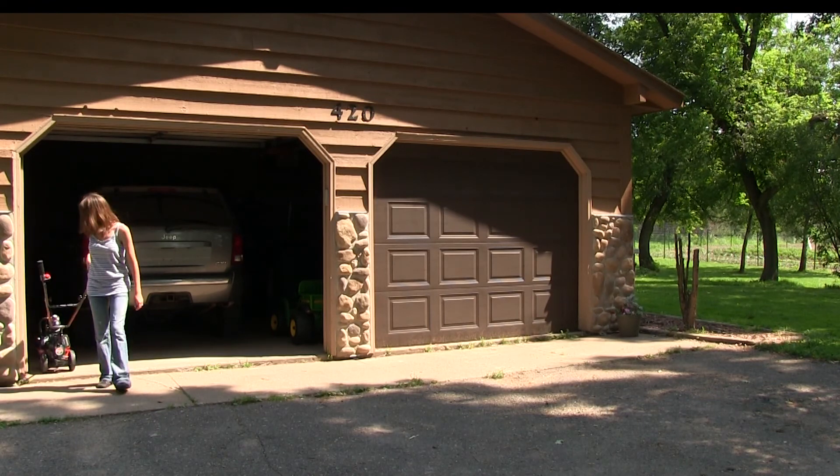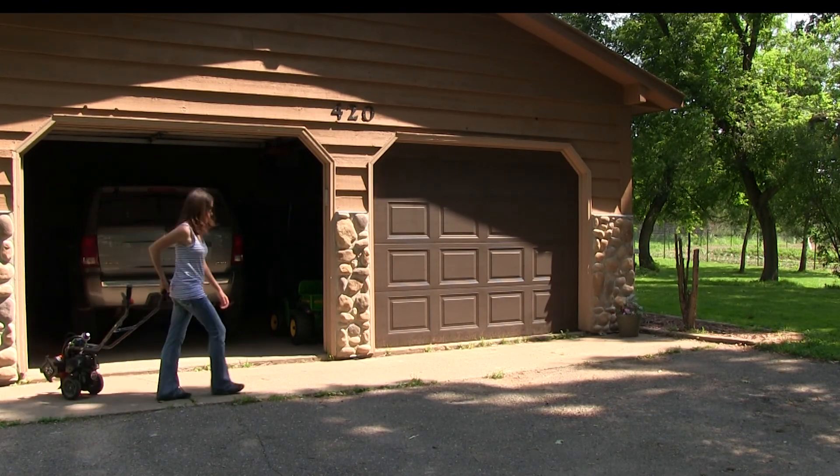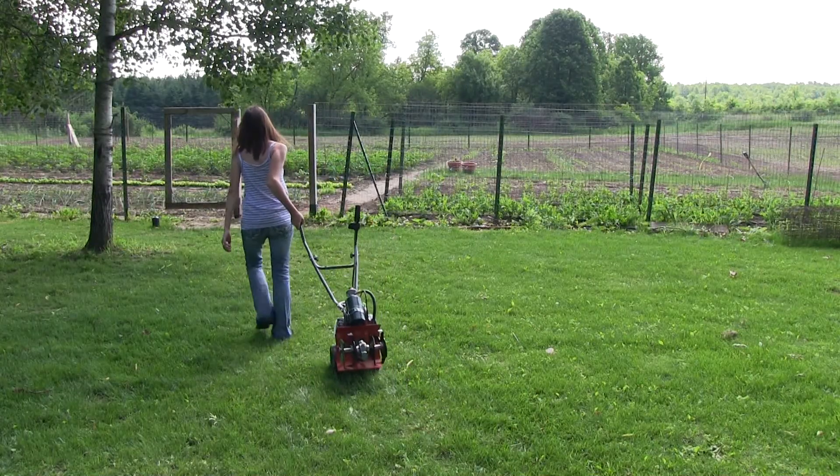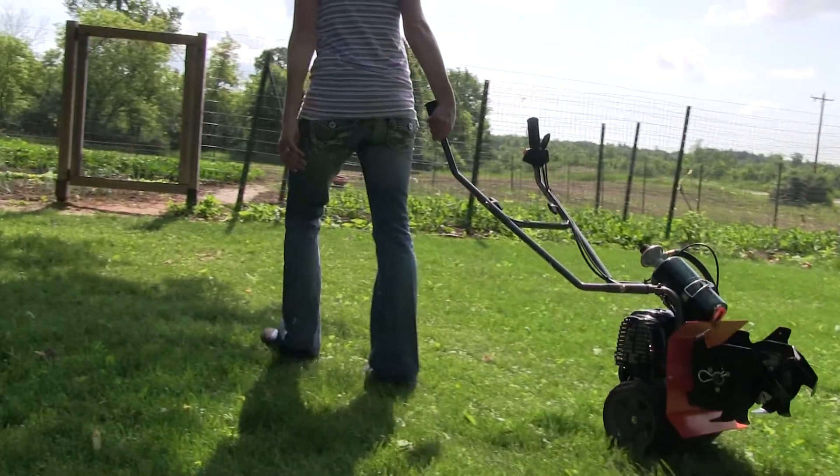Featuring Breeze's flip and follow wheel system, the tiller is incredibly easy to transport. Pulling the Breeze R2 behind you takes much less effort than pushing other tillers over bumpy ground.